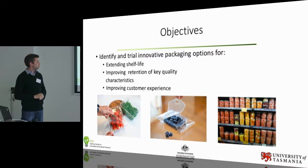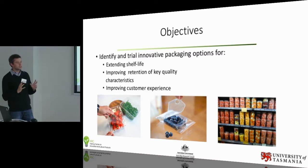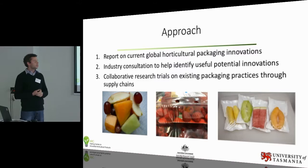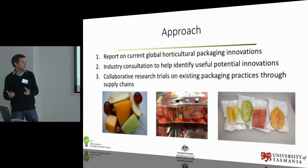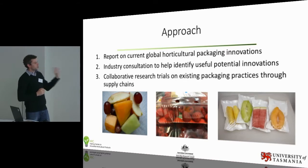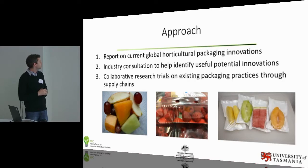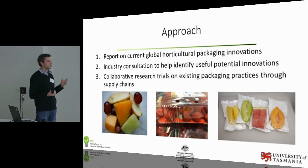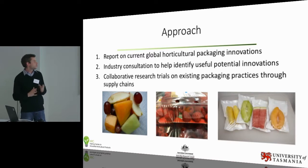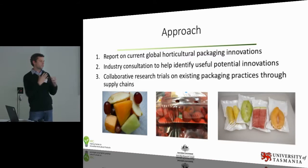We've just had two fantastic presentations about fresh cut fruit, and we all understand there's lots of value going forward in that sector of the market. Currently we're underway with a report on the current innovations in packaging — we've identified a lot of the most exciting and innovative products from all around the world. Different parts of the world have different fruits and veggies they're trying to preserve and different strategies for doing it. We're keen to talk with different industries here in Australia about what their packaging needs are and where they see future benefits, then collaborate on research trials across existing and new packaging optimised right throughout the supply chain.